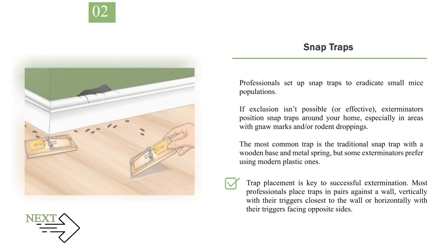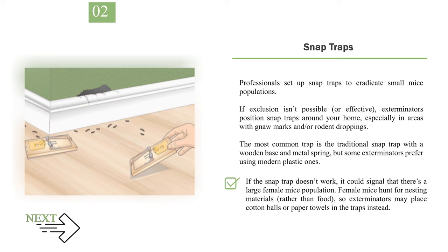Trap placement is key to successful extermination. Most professionals place traps in pairs against a wall — vertically with their triggers closest to the wall, or horizontally with their triggers facing opposite sides. If the snap trap doesn't work, it could signal that there's a large female mice population. Female mice hunt for nesting materials rather than food, so exterminators may place cotton balls or paper towels in the traps instead.